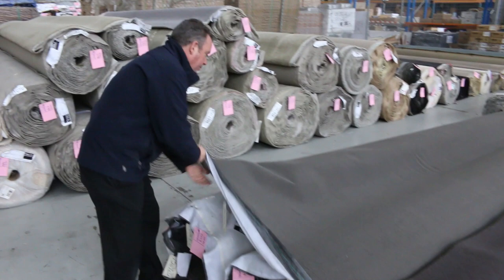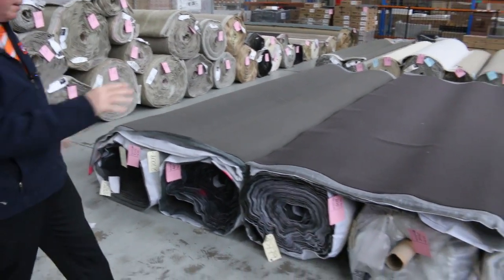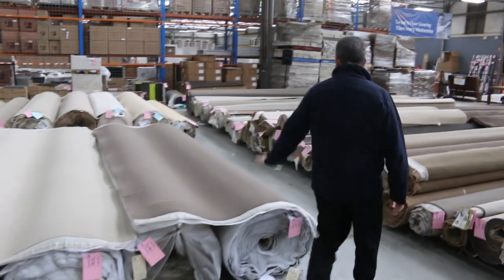Moving through, we've got all these nice big rolls also — a nice little textured-size loop pile. Dark colours, light colours, big rolls; they're all around about the 40-metre mark, starting from $25 a metre. So if you want big quantity, we've got plenty of that to go around.